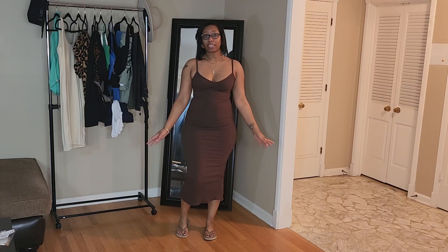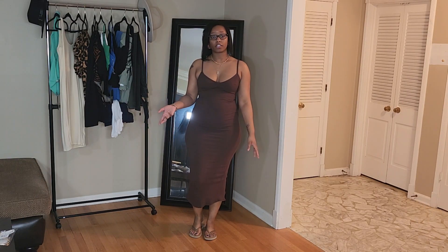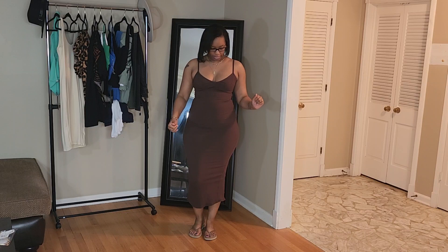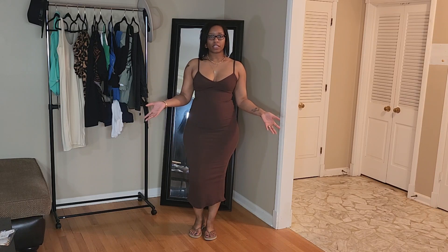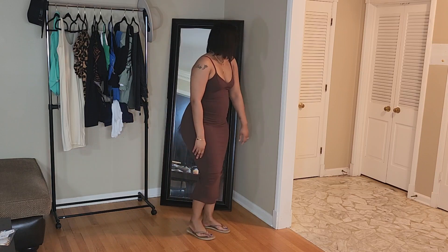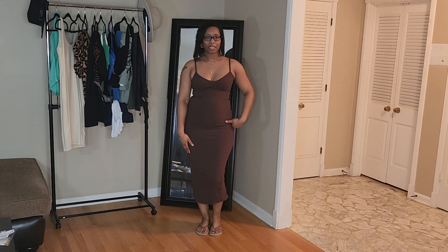Next up we have the Mandy Snatched Midi Dress and I got this in a size medium as well. I absolutely love this dress — it is a little bit snug in the hip area but it does fit. It's got spaghetti straps that are not adjustable, a cute cutout on the dress, and everything in the snatched collection is ribbed. The back has a little slit which I absolutely love.